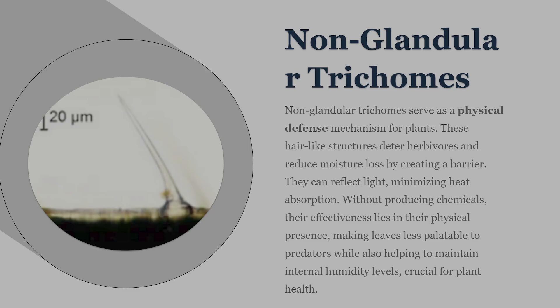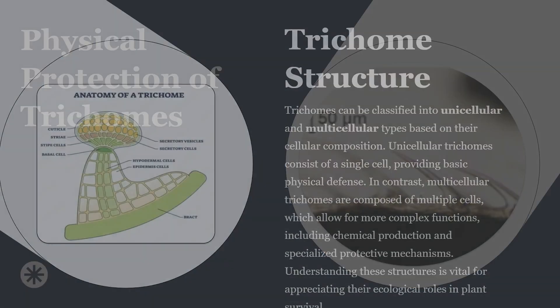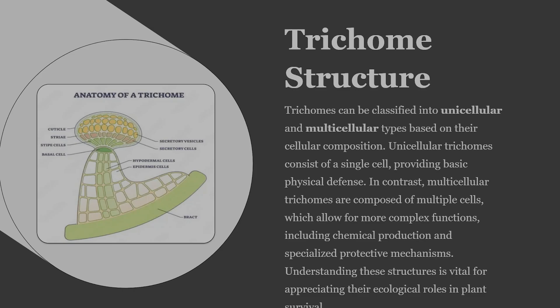Non-glandular trichomes, on the other hand, don't produce chemicals at all, but they are just as critical for plant survival. Their primary role is physical protection. These trichomes can make plant surfaces harder to chew, unpleasant to touch, or difficult for insects to navigate. They also help slow airflow across leaf surfaces, which reduces evaporation and water loss. In high-light environments, dense non-glandular trichomes can reflect sunlight and reduce heat stress. Sometimes, simply being physically annoying or uncomfortable is enough to keep a plant from being eaten.